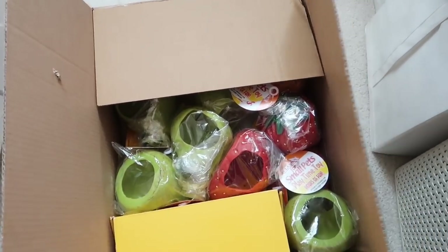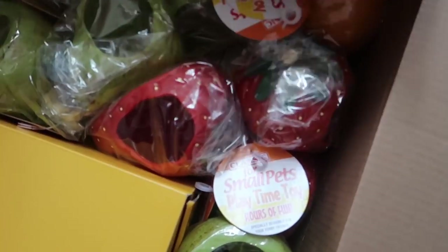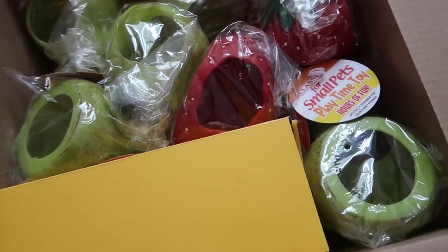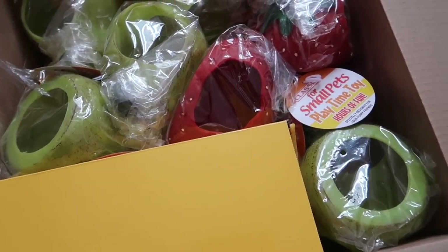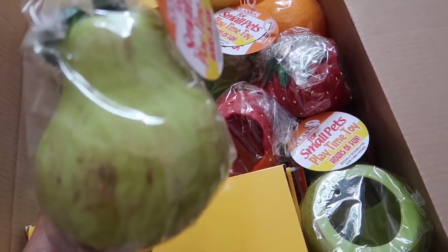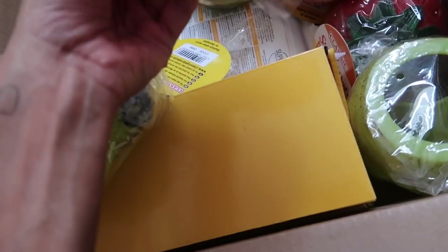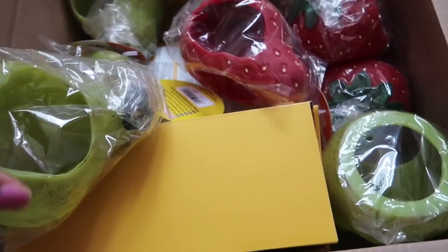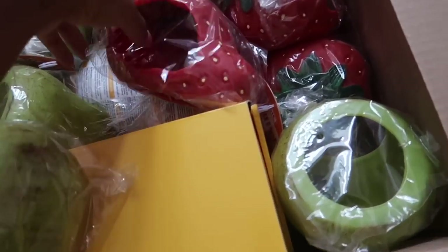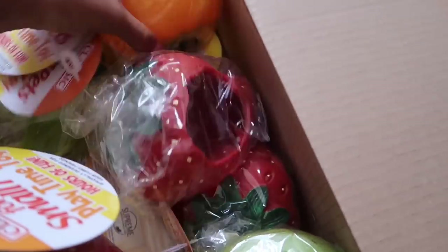Here's an overview of all the goodies — you guys are going to be so happy because I have the fruit hideaways back in stock. I haven't had these in stock for months and months because I couldn't get hold of them. I feel like they look a little bit different, or maybe it's just because I haven't seen them in ages. We have a pear, which is super cute, and a strawberry, which is a favourite among you guys.